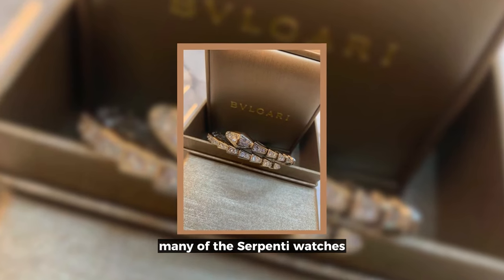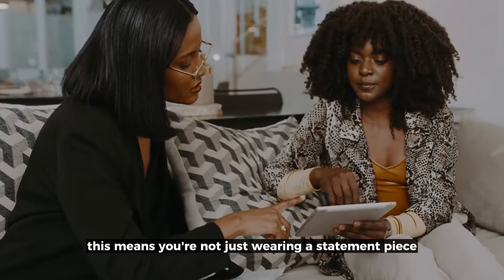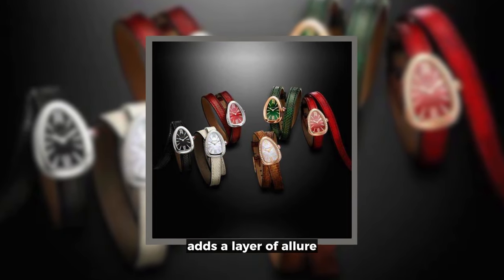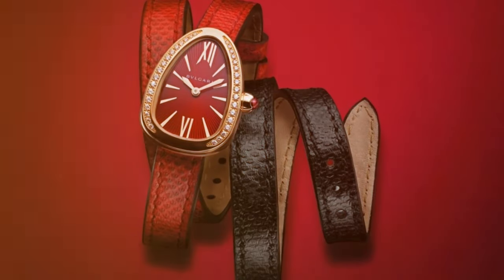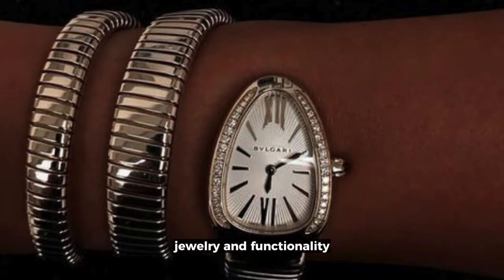Many of the Serpenti watches are equipped with quartz movements, renowned for their accuracy. This means you're not just wearing a statement piece, but also a reliable instrument of time. The versatility in strap options and color variations adds a layer of allure, allowing you to tailor your style with ease. In essence, the Serpenti line is more than a watch — it's a personal statement that harmoniously blends jewelry and functionality.